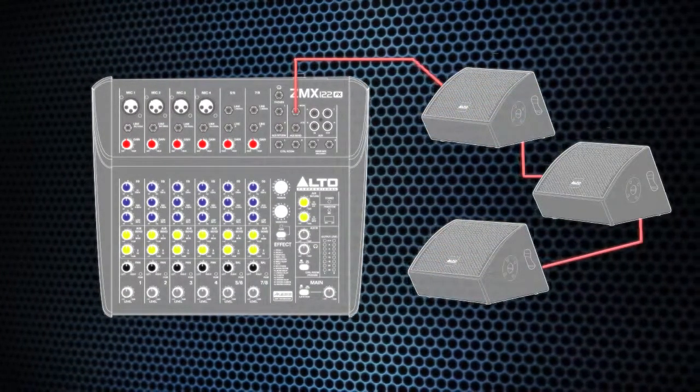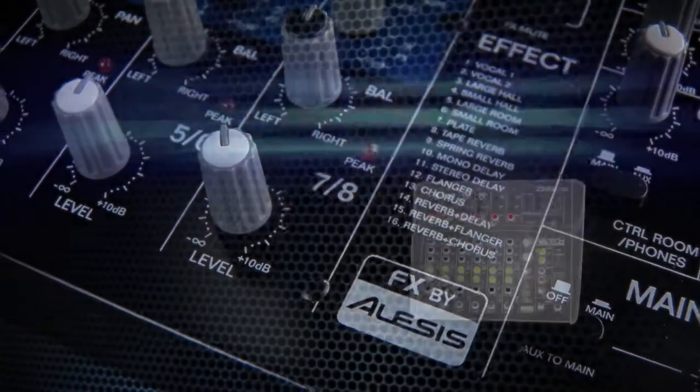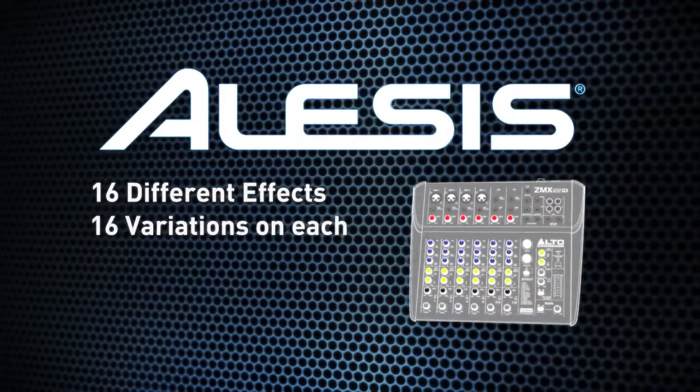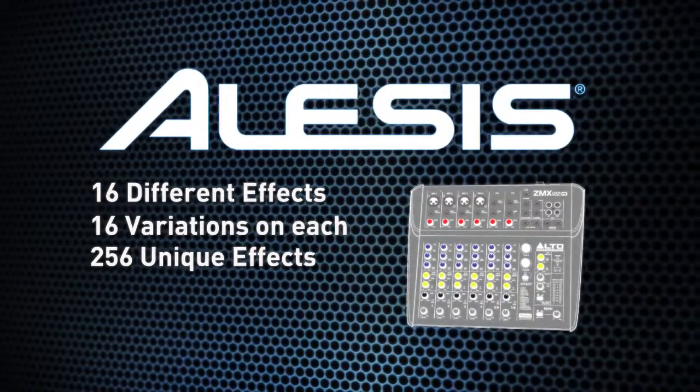The ZMX-122 FX features onboard Alesis DSP technology, with 16 different effects and 16 variations on each, for a total of 256 unique effects at your fingertips.